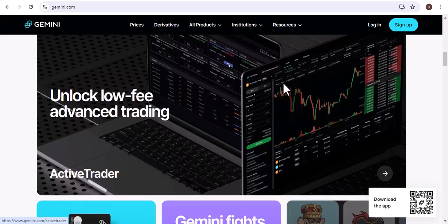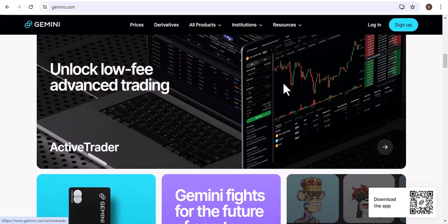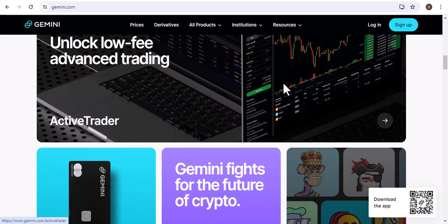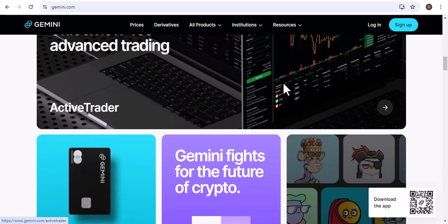Now that you know how to buy Bitcoin on Gemini with a debit card, I encourage you to do your own research and make sure that you understand the risks involved before making any investment decisions.